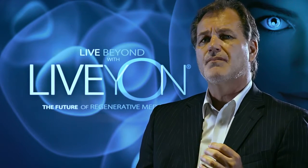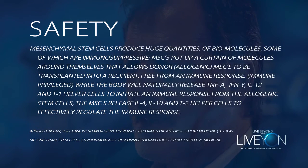The next question is safety — are these cells safe? Probably the godfather of stem cell therapy in the United States, Dr. Arnold Kaplan from Case Western Reserve University, says: mesenchymal stem cells produce huge quantities of biomolecules, some of which are immunosuppressive. Mesenchymal stem cells put up a curtain of molecules around themselves that allows these donor cells to go virtually unnoticed in the body. They are considered immune privileged. While the body naturally releases tumor necrosis factor alpha, interferon gamma, and interleukin-2, the stem cells release the opposing interleukin-4 and 10 from the T2 helper cells, making them virtually invisible to the body — which is why they are termed immune privileged.